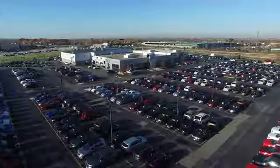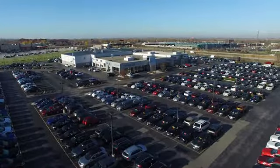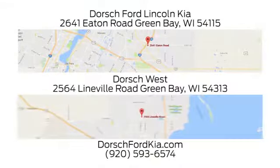Take it for a test drive today. Dorsch Ford Lincoln Kia, we have two convenient locations in Green Bay and look forward to serving you.